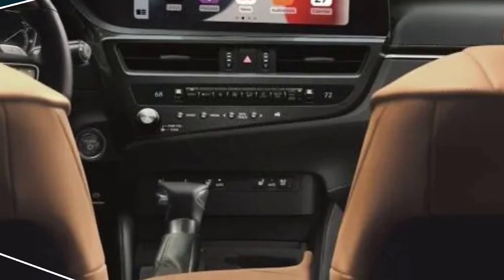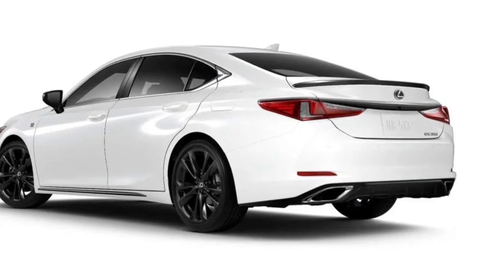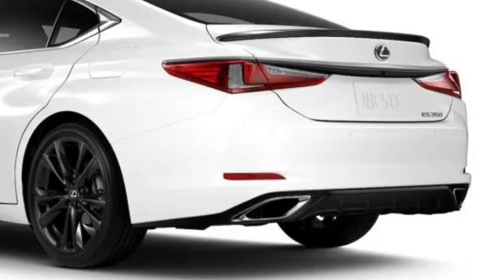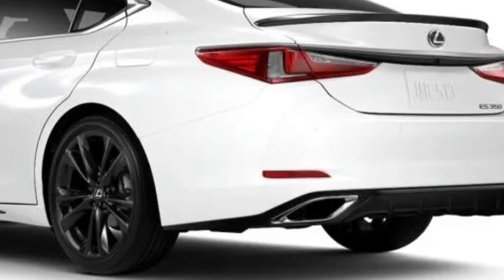Lexus also continues to offer the expected array of standard driver assist features, including adaptive cruise control, forward collision warning, automatic emergency braking, and lane departure warning.